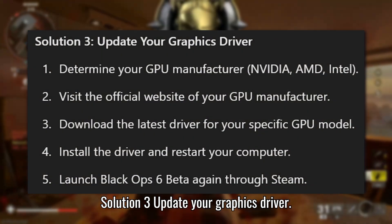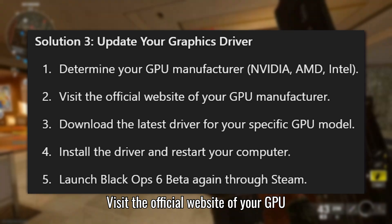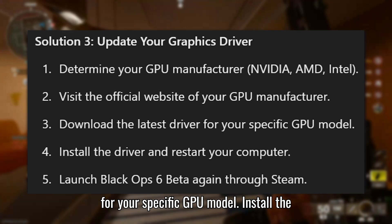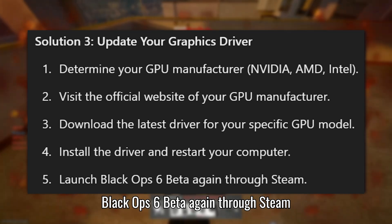Solution 3: Update your graphics driver. Determine your GPU manufacturer, whether it is NVIDIA, Intel, or AMD. Visit the official website of your GPU manufacturer. Download the latest driver for your specific GPU model, install the driver, and restart your computer. Then launch Black Ops 6 beta again through Steam.